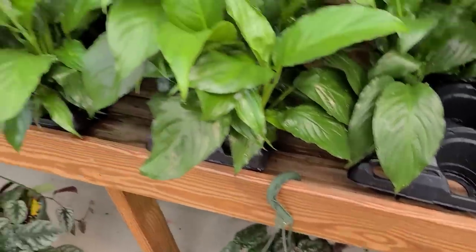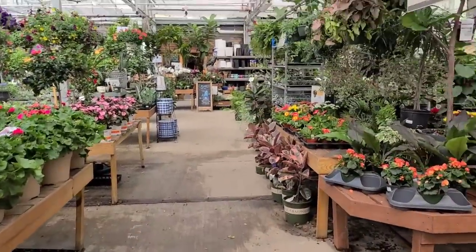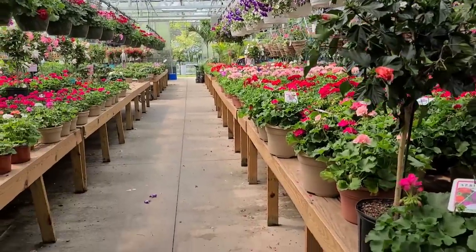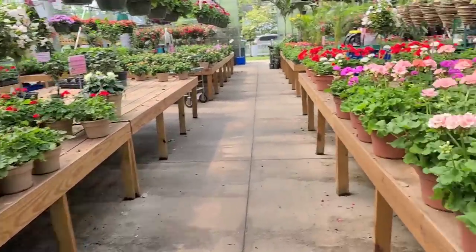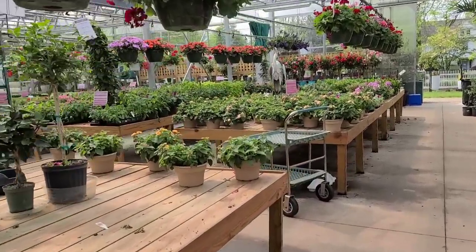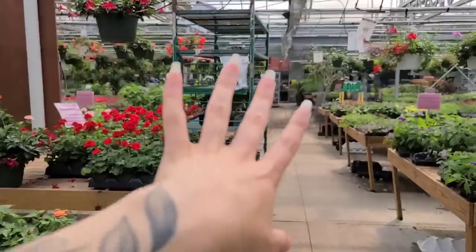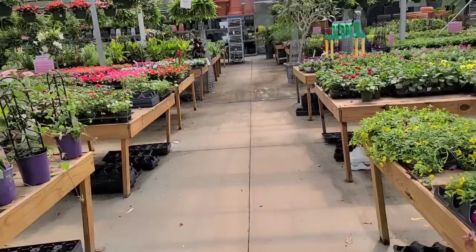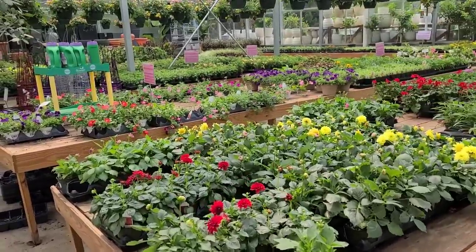$45 again for the Cissus discolor. Lots of peace lilies. I think that's pretty much it — most of it is outdoor veggies and flowers. It looks beautiful. Kind of curious if they have any dahlias. Normally in the colder months this section ends right here, but they open all of this up for spring and summer so people can get all of their outdoor stuff.